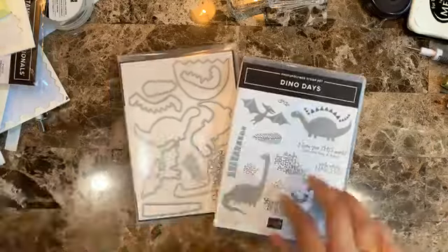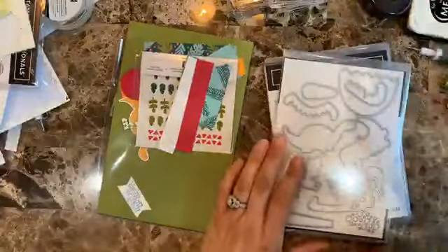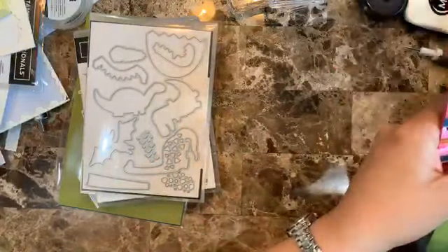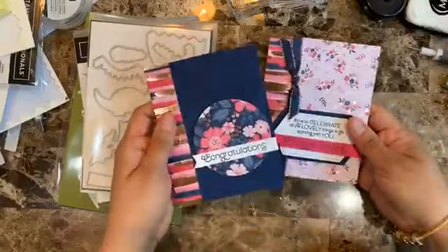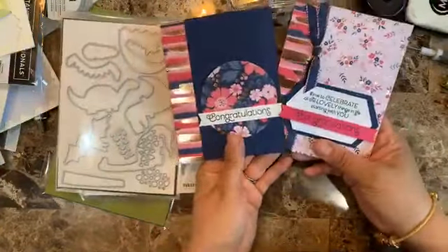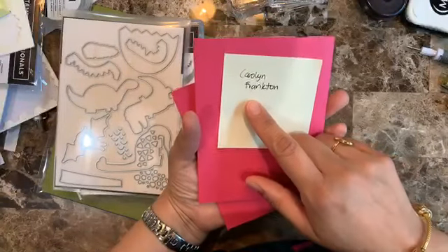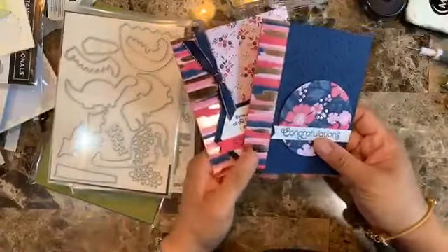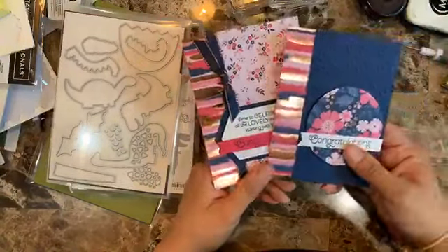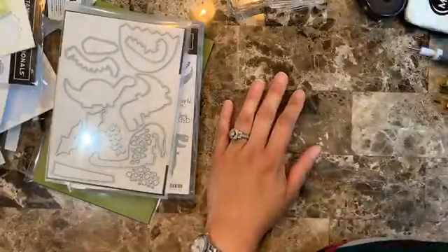Let me bring out what I have already prepped for this Facebook Live. Before I start, a couple of announcements: two weeks ago we had a Facebook Live for the Everything is Rosy suite. The winner of that Facebook Live is Carolyn Fractone — if you're watching, please PM me your address and I'll send you the card kit.